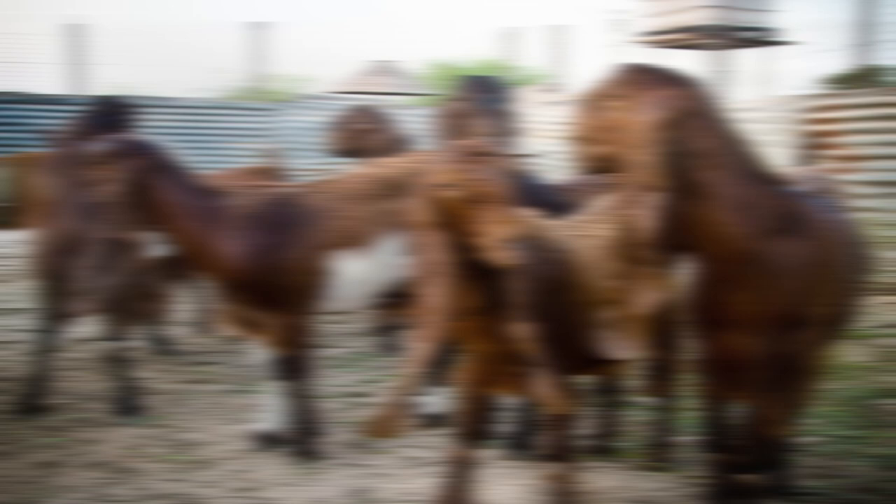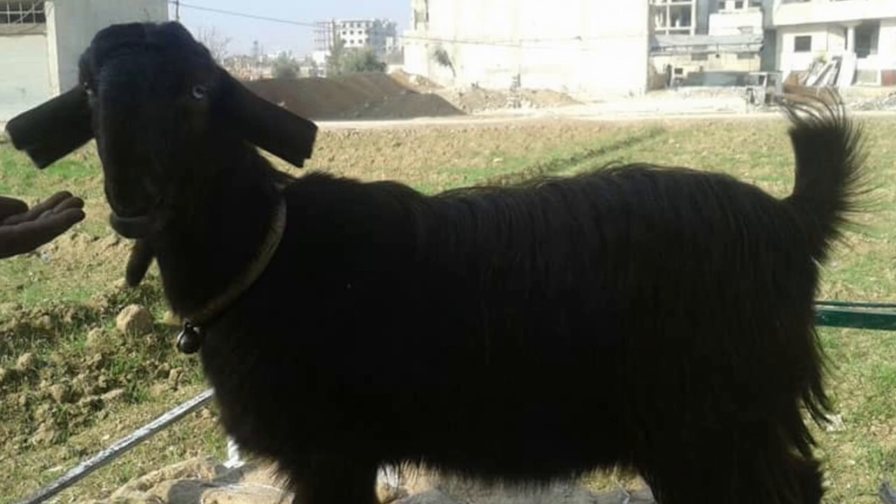Often used to crossbreed other goat breeds, the Damascus goat breed is a prolific producer with triplets and even quadruplets very common during births. Does make wonderful mothers to their kids. Very hardy, they are also docile and easy to handle. They get along well with other animals, but being a larger goat, they need a little more housing space than some of the smaller breeds.